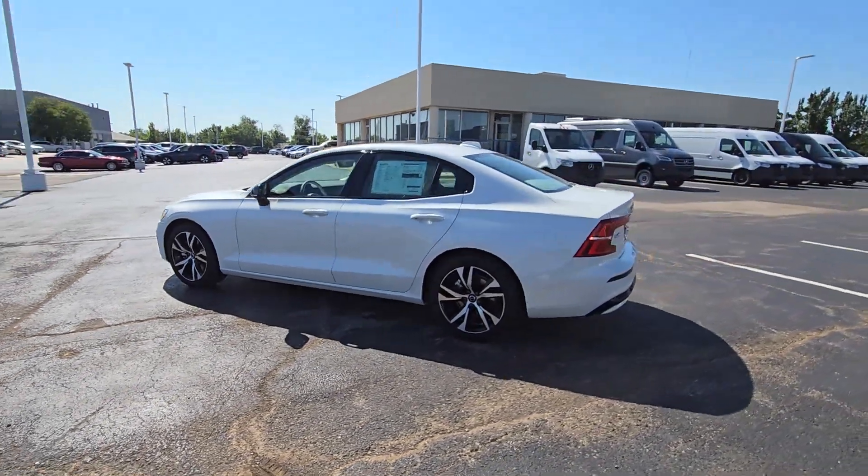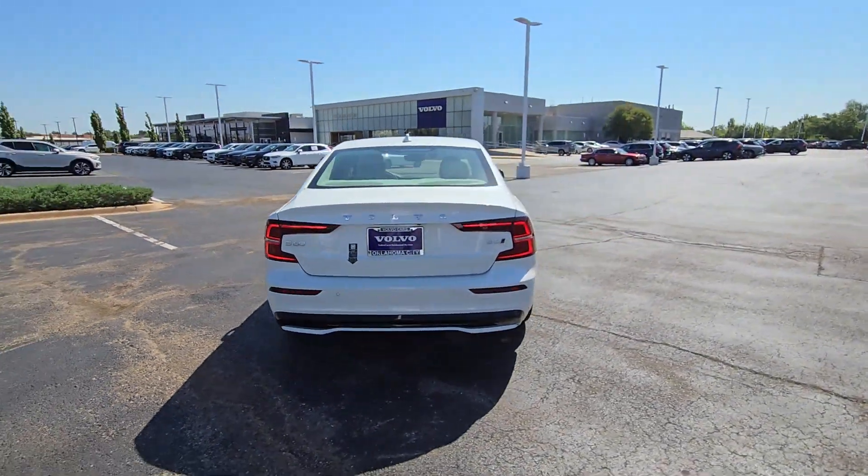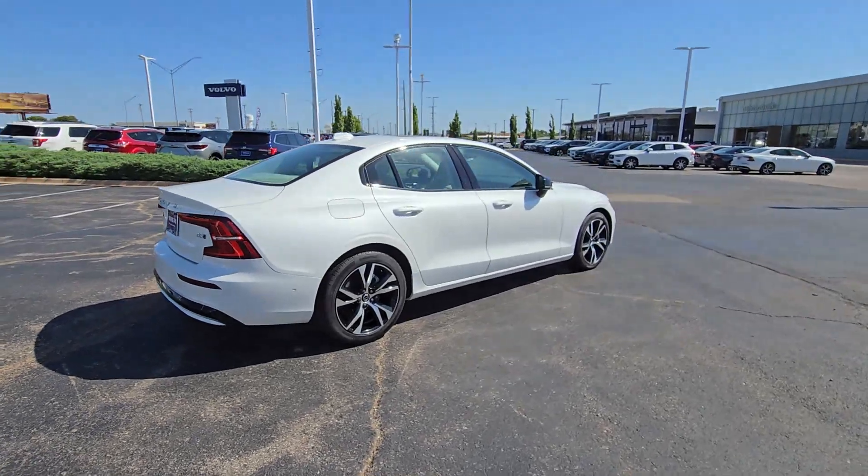Picture yourself in the 2024 Volvo S60. Here's a sleek and tasteful S60 that's designed with your safety and comfort in mind.